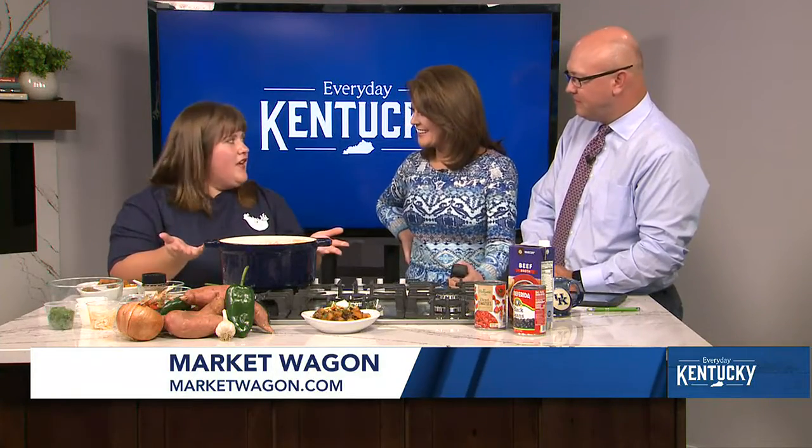My kids even like it. Kids are kind of weird if you say that you're going to eat lamb — they're kind of like, that's different. But once you get all the flavors in there, you can't tell. Just call it chili. They don't need to know the details. It looks just the same.